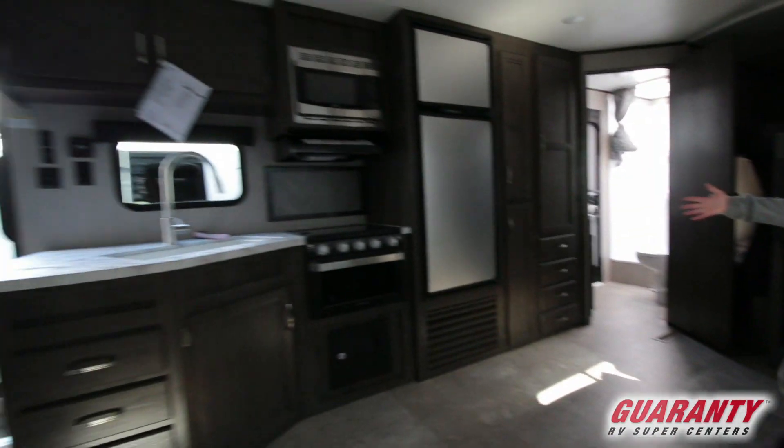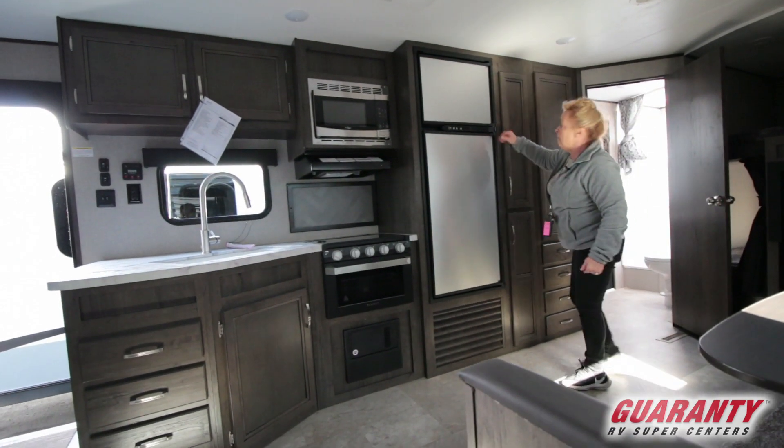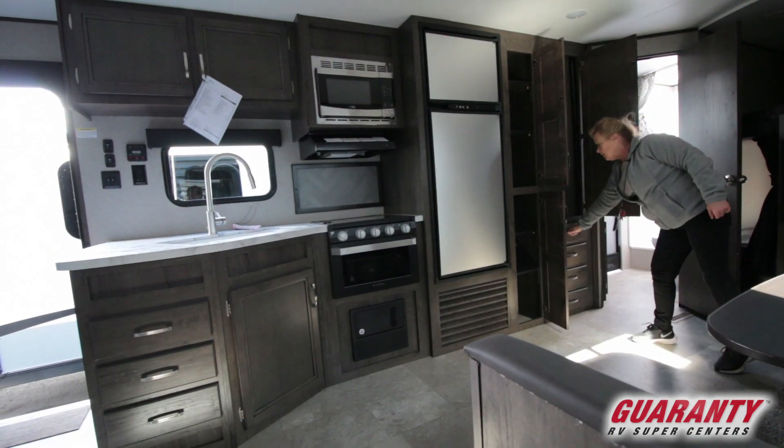Notice the Norcold refrigerator — it's the same size you'd find in a motorhome. Norcold is a great brand. You've got all this storage for your pantry, plus an additional closet and drawers.